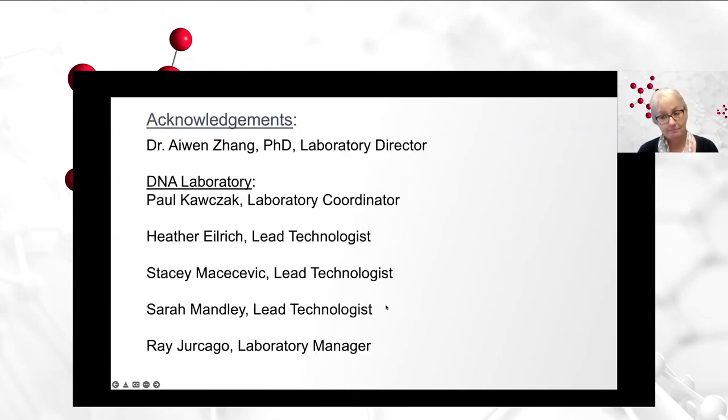I would like to acknowledge our laboratory and our directors, Dr. Ai-Win Zhang, and our DNA laboratory team: Paul Kozak, our laboratory coordinator; Heather Eilrich, our lead technologist; Stacy Masasevic, lead technologist; Sarah Mandley, lead technologist; Rager Keiko, laboratory manager. This group has worked together for several decades — we bring 106 years of HLA experience to the table, and they're a great group to work with.